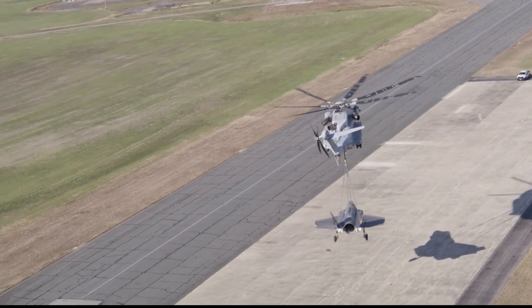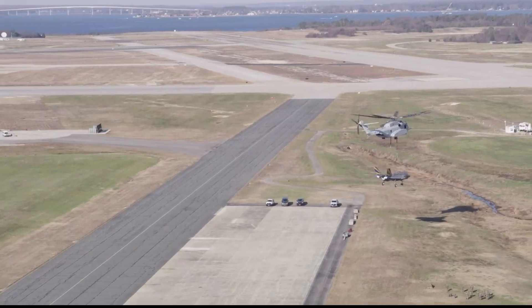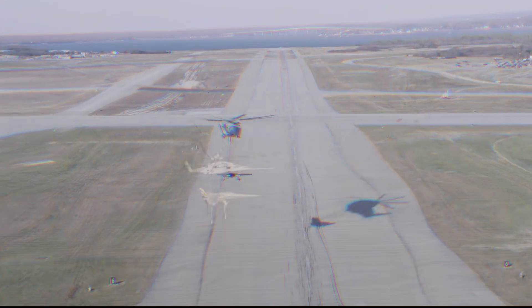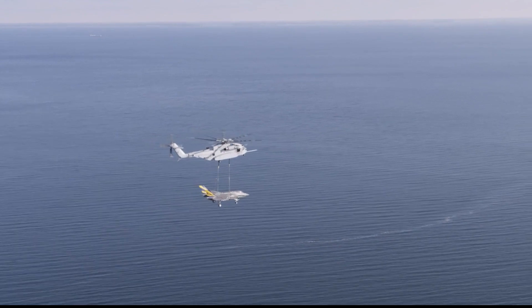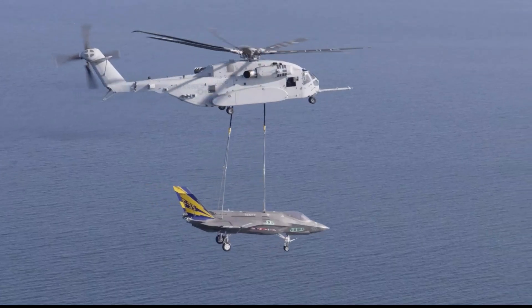During the trial, personnel from Combat Logistics Battalion 24 prepared the F-35 for transport by attaching chains to its airframe. The aircraft was then hooked to the CH-53K before the helicopter took off and lifted the jet into the air.